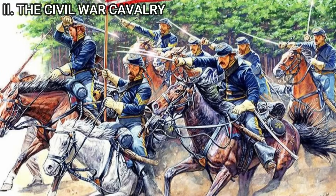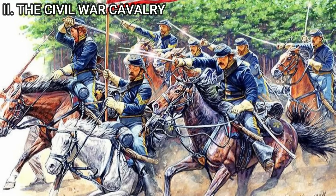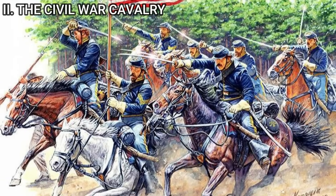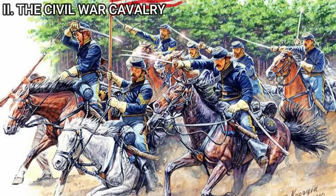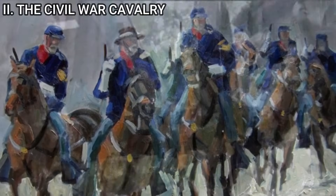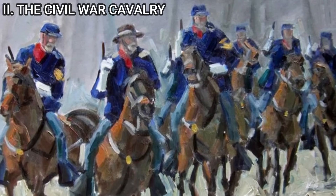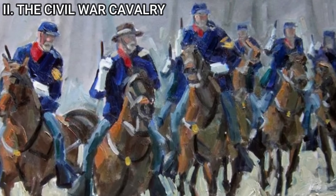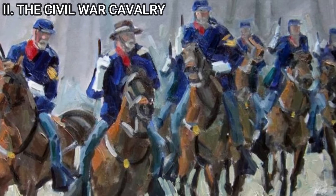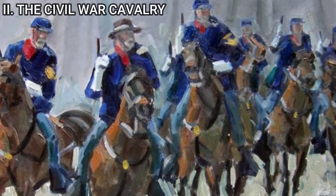The cavalrymen of this era were well-trained and experienced, having learned from the intense and varied engagements of the war. They were skilled in both mounted and dismounted combat, understanding the importance of flexibility in warfare. Their training included saber-fencing, marksmanship, horse riding, and understanding of tactical reconnaissance and communication. They were accustomed to harsh conditions, long rides, and swift deployments, making them versatile soldiers on the battlefield.